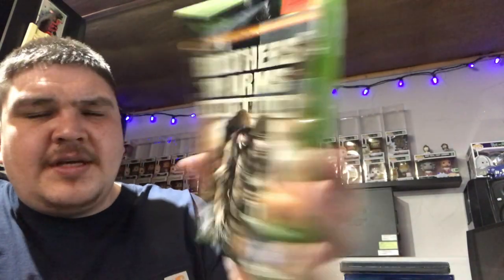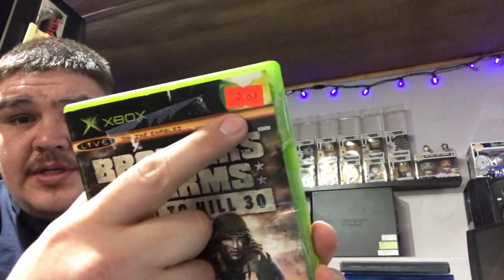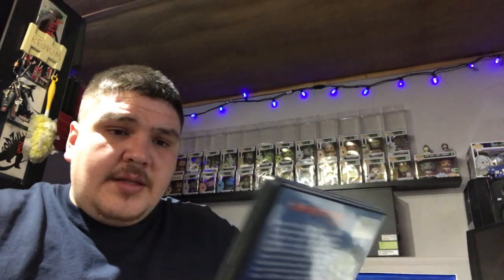Also got this at the same place — Brothers in Arms: The Road to Hill 30. I've never tried this one. It was only two bucks, it was complete, and the discs were in really good shape, so I bought it.